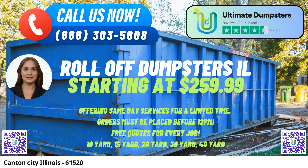40-yard dumpster: Dimensions approximately 22 feet long, 8 feet wide, and 8 feet high. Perfect for extensive projects, large-scale demolitions, or commercial waste disposal.